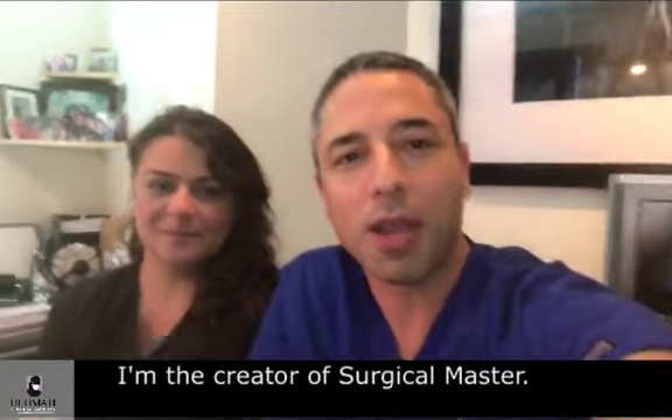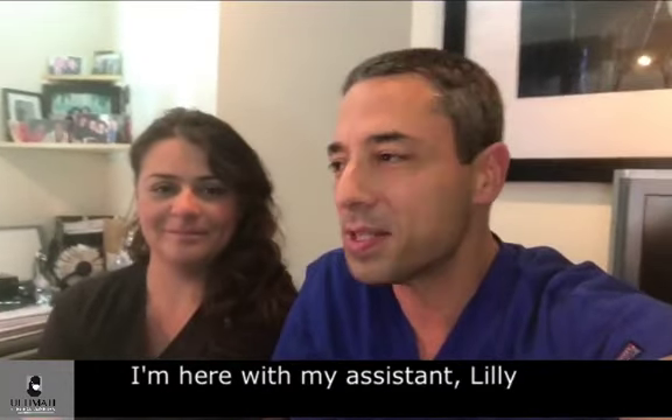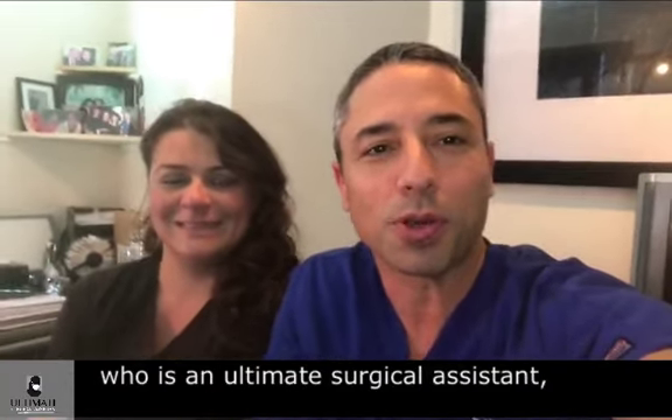Hi everybody, Zeve Simon here. I'm the creator of Surgical Master. I'm here with my assistant Lily, who is an Ultimate Surgical Assistant.